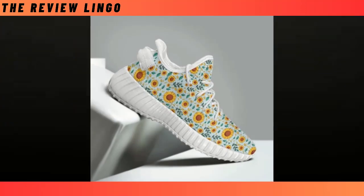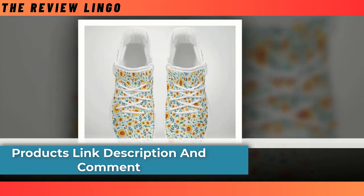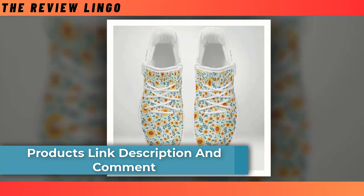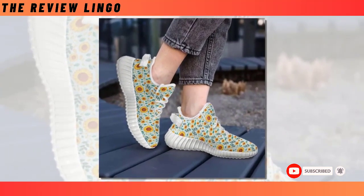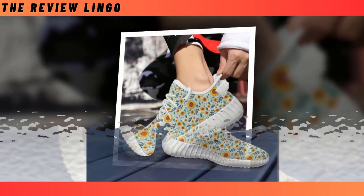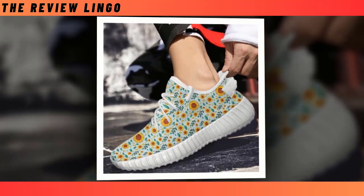Yeezy Shoes. Step into a world of style and comfort with our latest footwear sensation. Get ready to elevate your fashion game with these lightweight wonders that are not just shoes — they are your perfect partners for every adventure. Crafted for both durability and style, these shoes blend sleek design with rugged sturdiness, ensuring they can keep up with your on-the-go lifestyle. The fusion of fashion-forward aesthetics and robust construction makes them a must-have in your shoe collection. More than a step, they mirror your individuality.